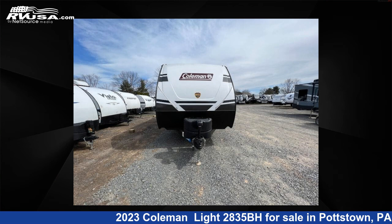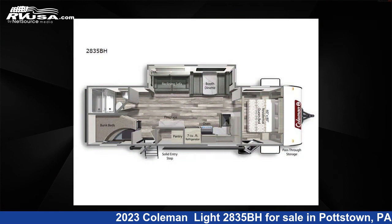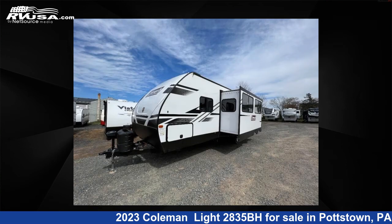This 2023 Coleman Light 2835BH is a travel trailer RV. It is located in Pottstown, Pennsylvania 19464 and is offered for sale by Optimum RV, Pottstown.